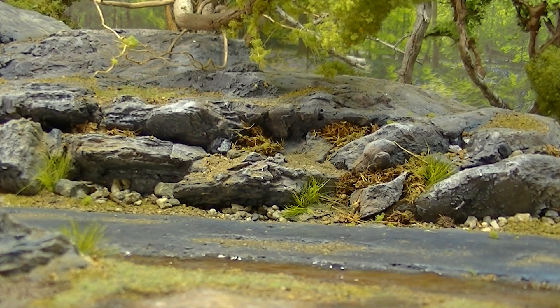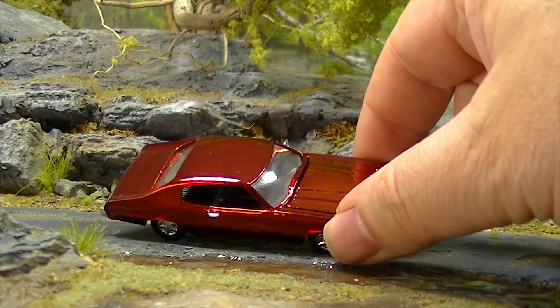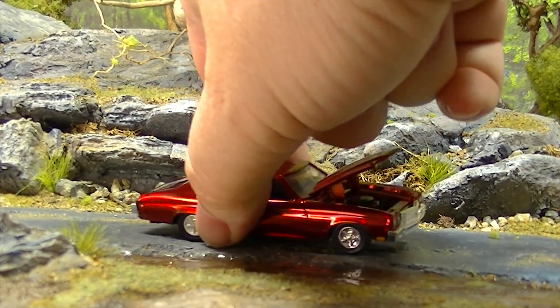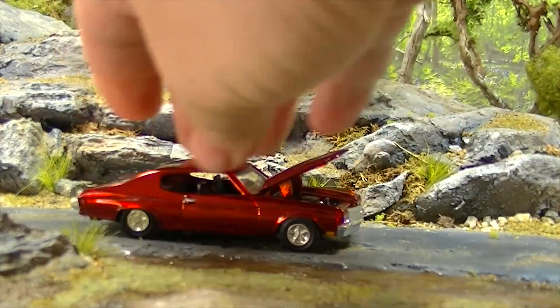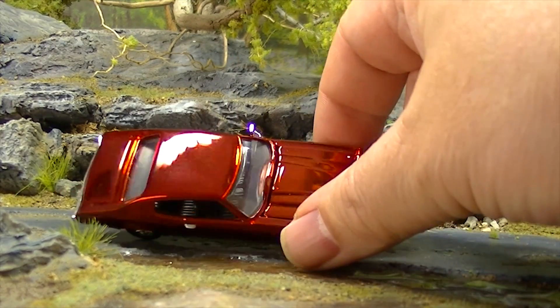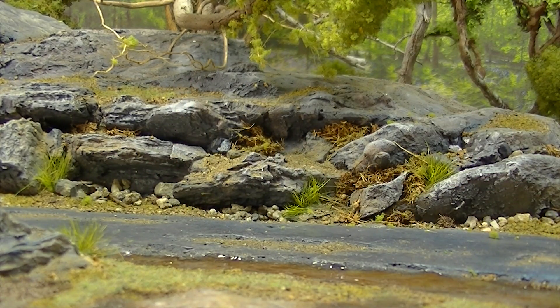Next up, we've got a Chevy — the Chevelle SS. This one from Racing Champions — we don't see a lot of Racing Champions. This one does have an opening hood. Look at that detail — it even has a little rear view mirror on there that I haven't broken off yet. Probably won't get through the video without doing that. A Chevy Chevelle SS — look at that paint job. From Racing Champions, sorry.